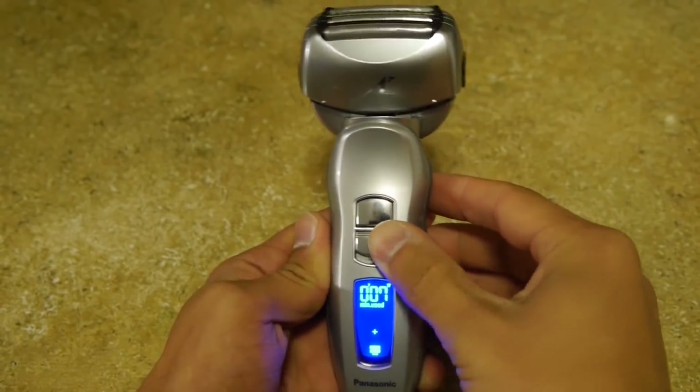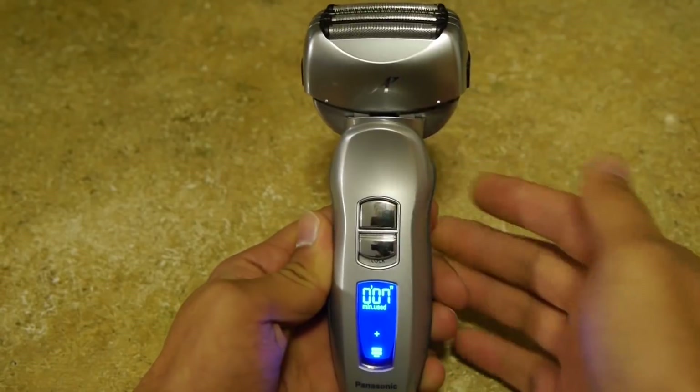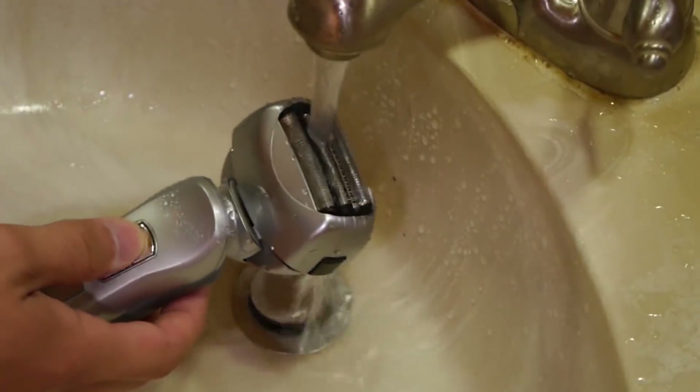It includes a precision trimmer, a corded option, and an LCD screen that lets you know when the battery is getting low and provides cleaning reminders.